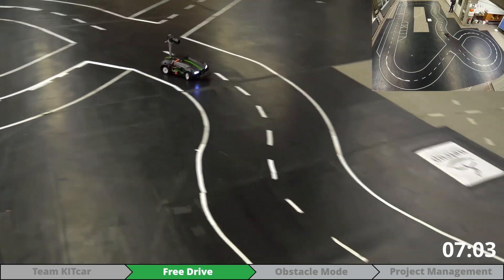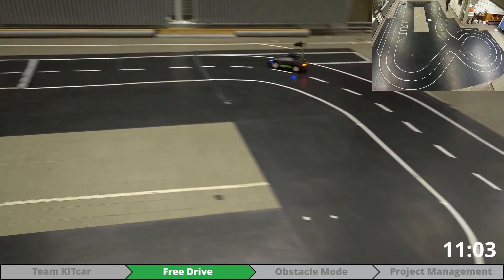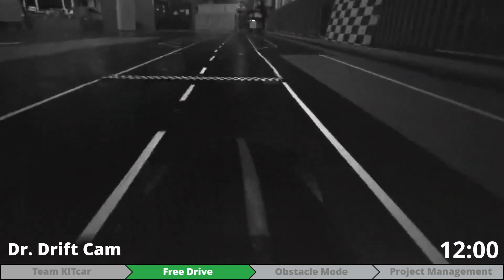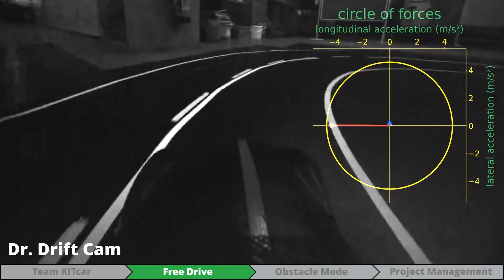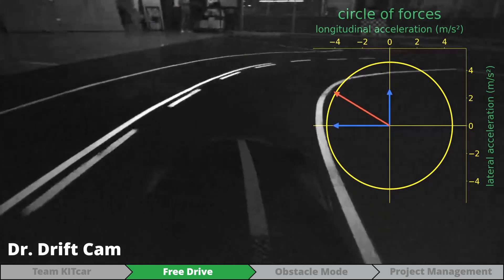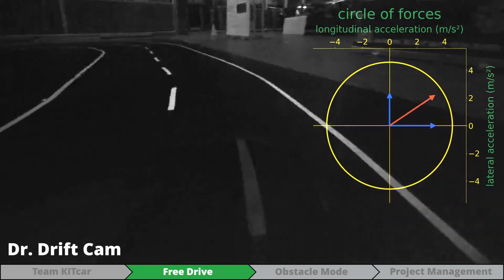Our path planner uses the circle of forces to consider physical constraints, resulting in a minimized perpendicular acceleration. Combined with our low center of gravity, we won't miss a turn and achieve top speeds up to 7 meters per second.